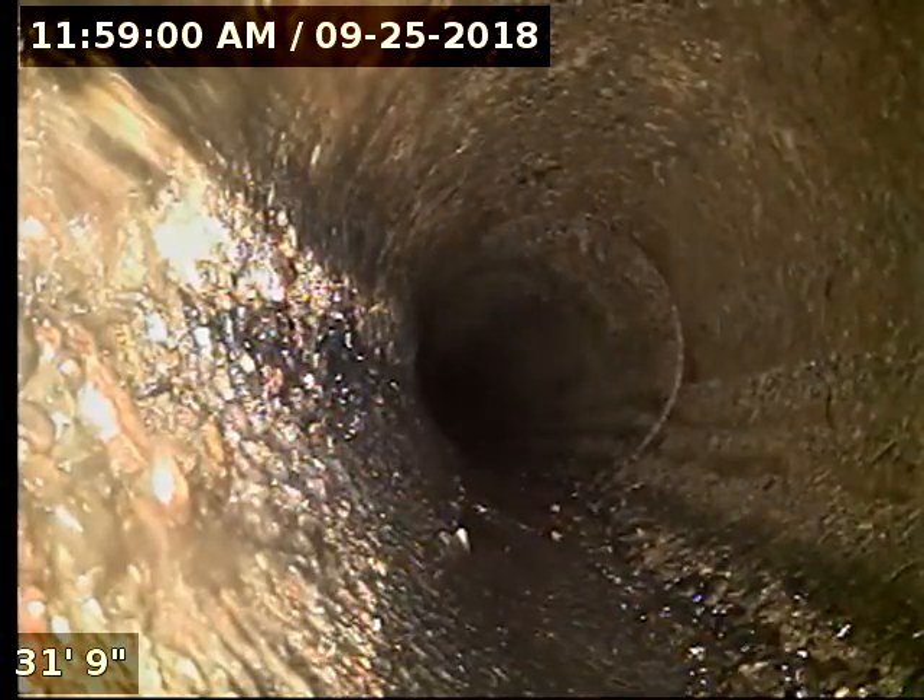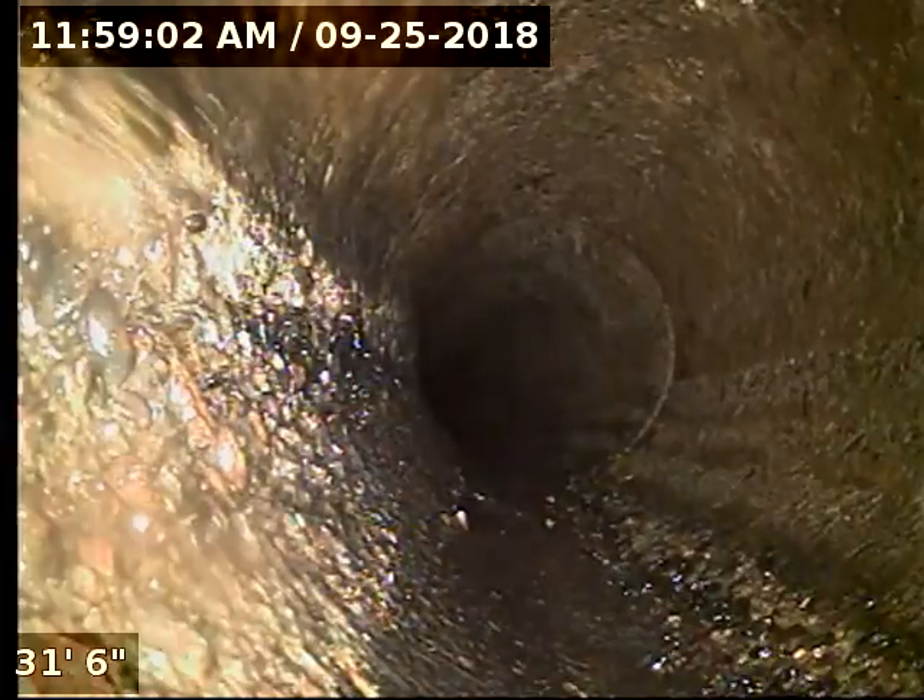Again, some minor separation and a lot of aggregation — that's where the finish on the inside of the pipe is washed away and the structural rock inside the concrete is being exposed.